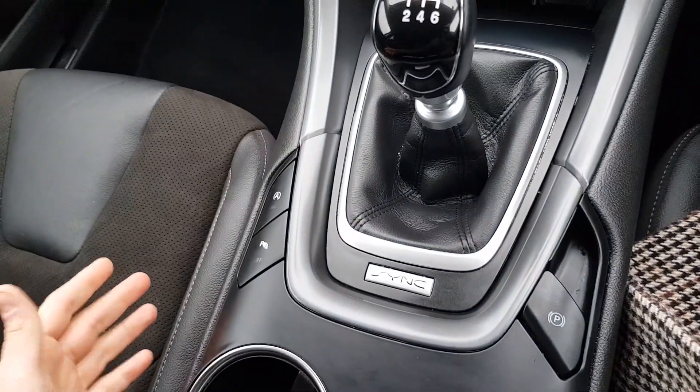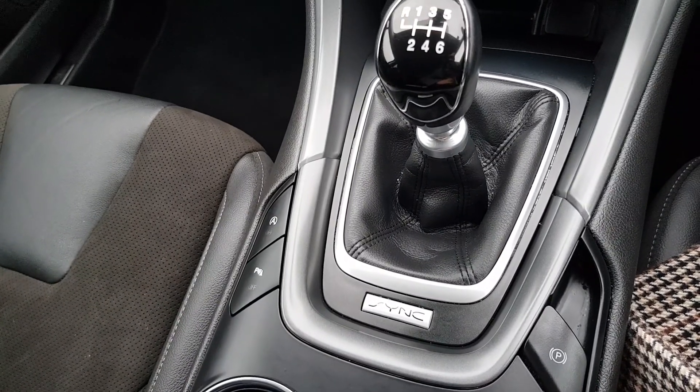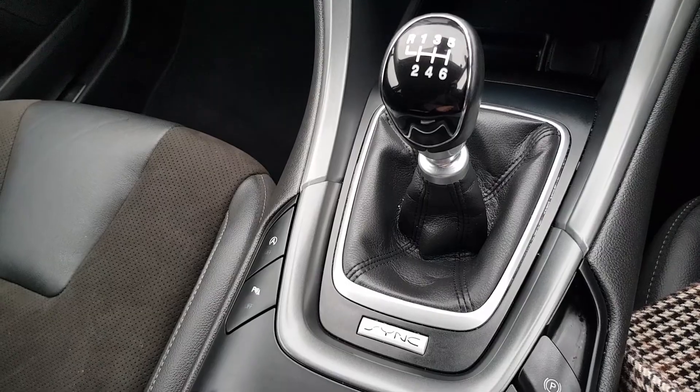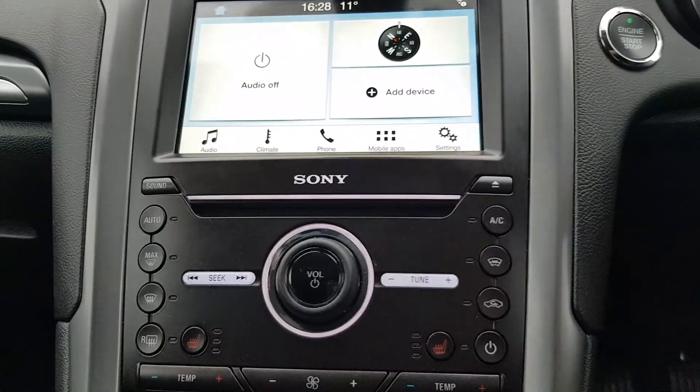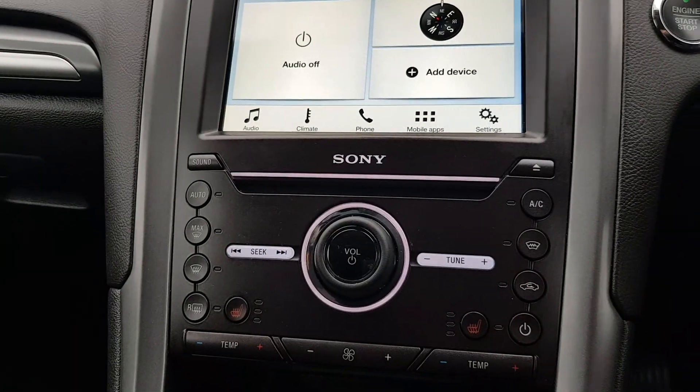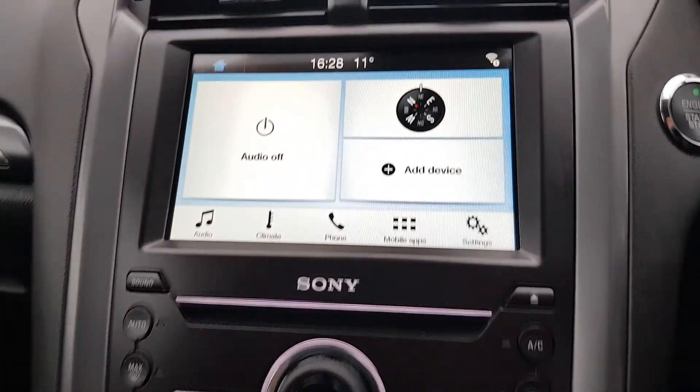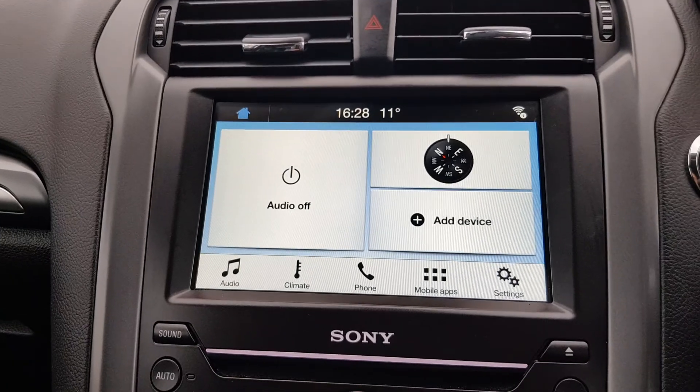We have our double cup holder. Moving forward, we have our electric handbrake and our six-speed gearbox. Moving up onto our main centre console, you have access to your heated seats, air con, and CD player.